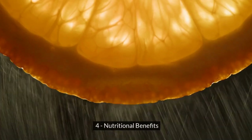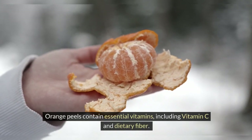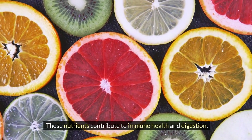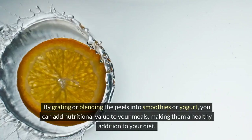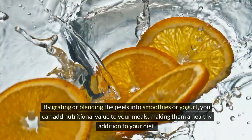4. Nutritional Benefits. Orange peels contain essential vitamins, including vitamin C and dietary fiber. These nutrients contribute to immune health and digestion. By grating or blending the peels into smoothies or yogurt, you can add nutritional value to your meals, making them a healthy addition to your diet.